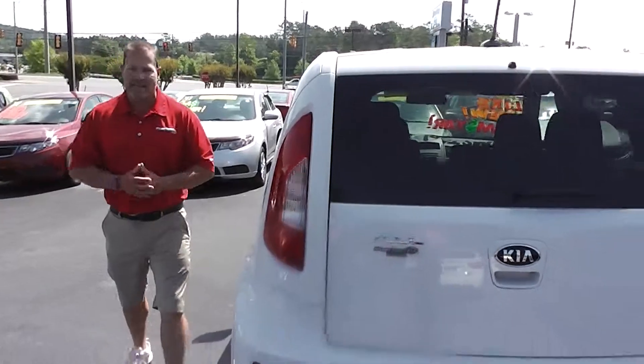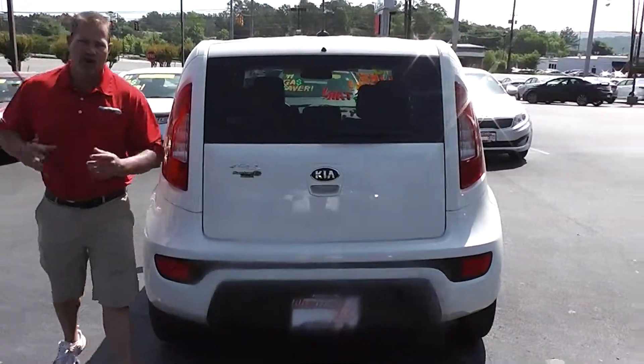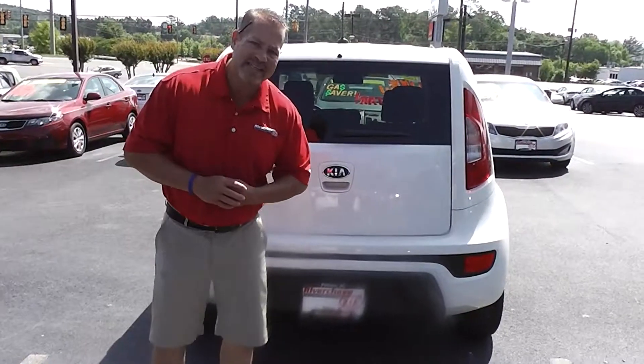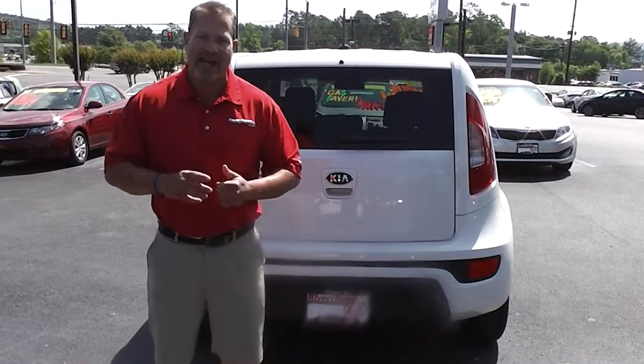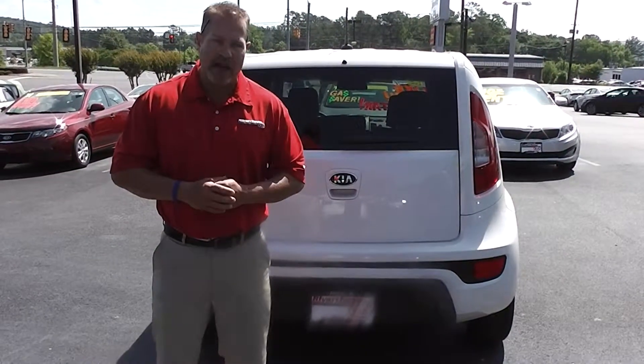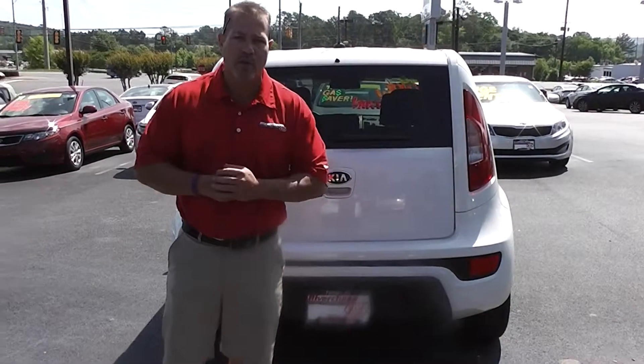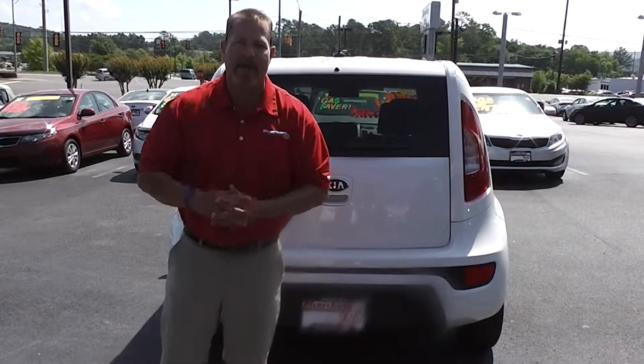Beautiful vehicle. Like I said, it's got 4,020 miles on it — it won't last long. I'd like for you to give me a call at 205-987-6518, that's 987-6518, to set up a VIP appointment to come in. Let me test drive this vehicle with you and show you a few other things in person.